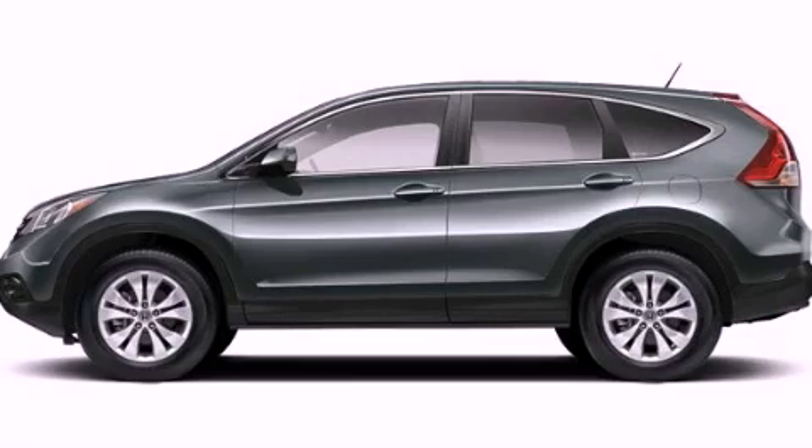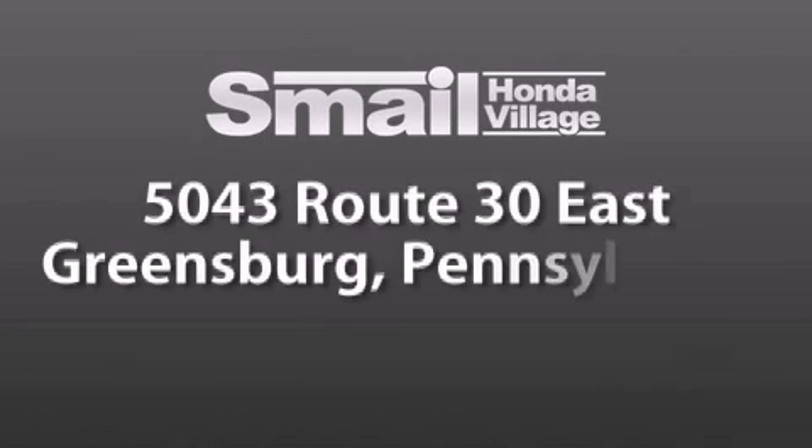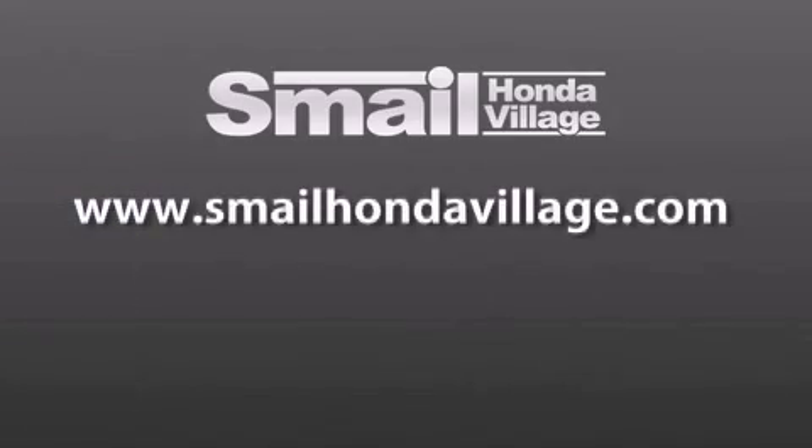Call or visit us right now and arrange your test drive today. Smale Honda Village is conveniently located at 5043 Route 30 East in Greensburg — less than a half a mile from the Westmoreland Mall. Contact us today to find out about our financing specials and leasing offers, and make sure to visit us at SmaleHondaVillage.com.